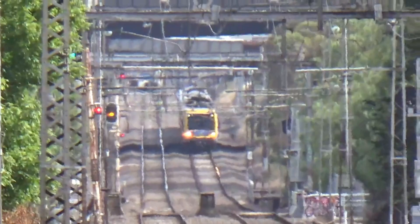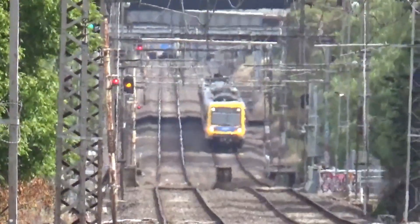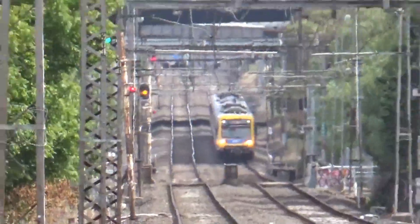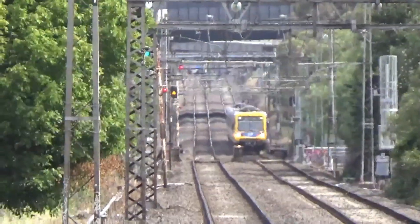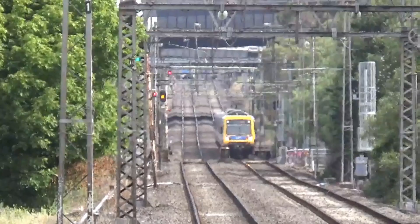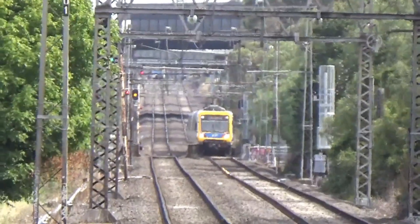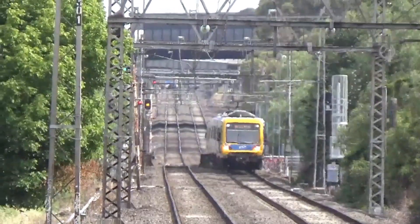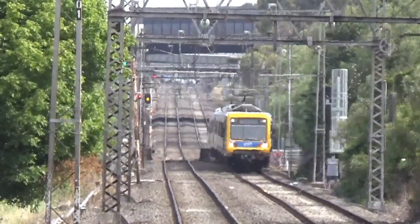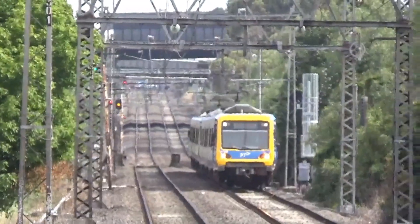I've got an Xtrapolis coming. I probably say this every time, but I love that you can see at least three out of the four types of Metro trains on the Frankston and Werribee lines. We don't have any lines where you can see all four at the moment — this is probably the closest you'd get. This is a Frankston service.